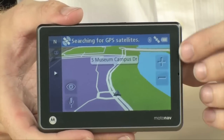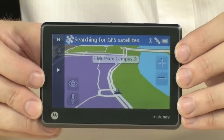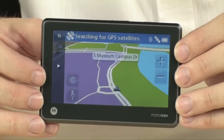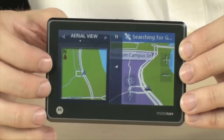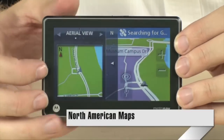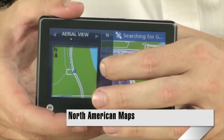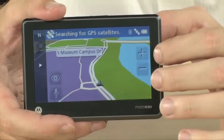Taking a look at the home screen here, you can see that it gives you a 3D view of the map and your location. By pushing this button on the side it will split the screen, giving you both an aerial view and the 3D view at the same time. You can actually get both views at once, which makes things a little easier when you're trying to get around.